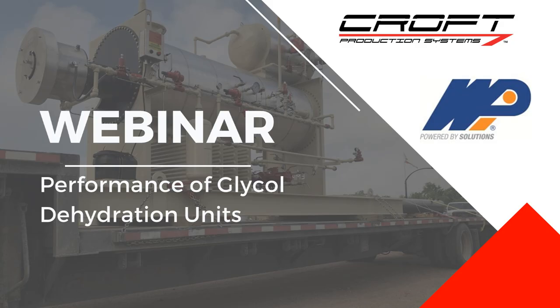Welcome everybody to our web series, Saving Money in Oil and Gas Operations. We're very excited today because we have a subject matter expert coming on to talk about glycol dehydration units and performance optimization. We designed this series around the idea that if you're the smartest person in the room, you are in the wrong room.